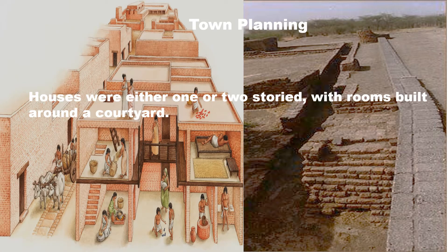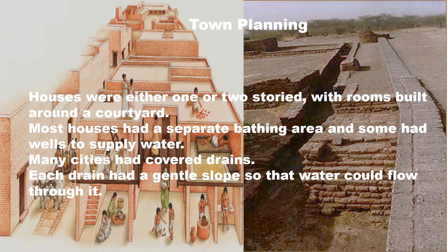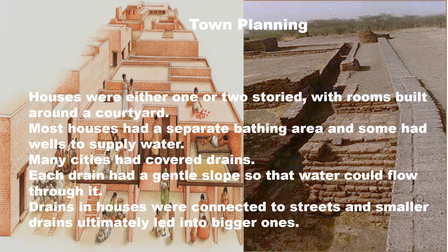The towns of Harappan were perfectly planned. Houses were either one or two storied with rooms built around a courtyard. Most houses had a separate bathing area and some had wells to supply water. Many cities had covered drains, each with a gentle slope so that water could flow through. Drains in the houses were connected to streets, and smaller drains ultimately led to bigger ones. It is supposed that the houses, drains and streets were all built at the same time.